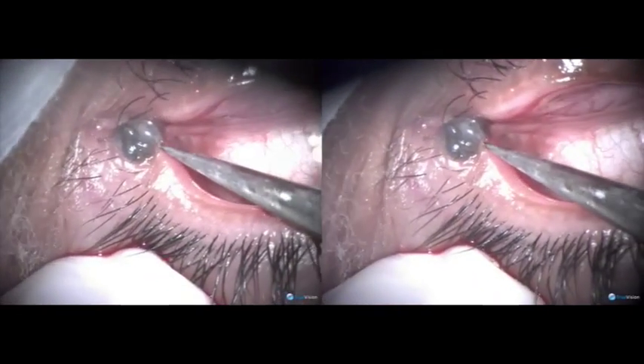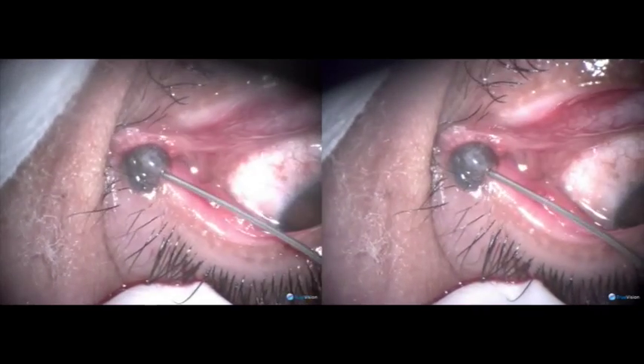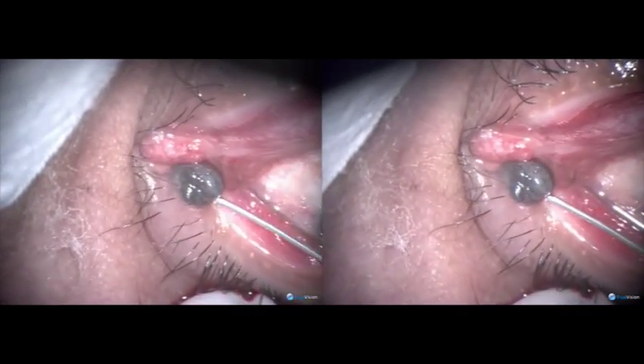A middle-aged female came with a rather big nevus over the upper punctum and over the canaliculus. She wanted it to be removed at any cost.